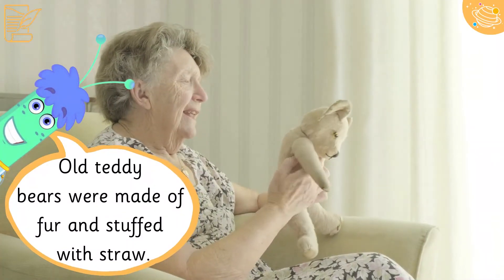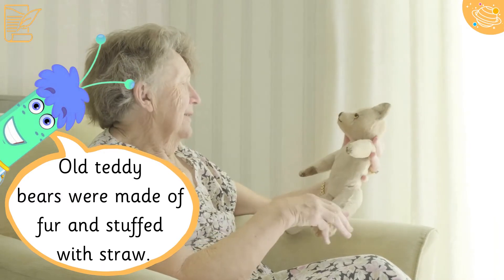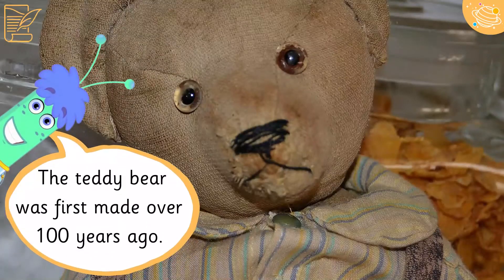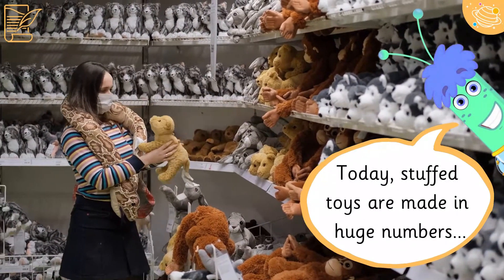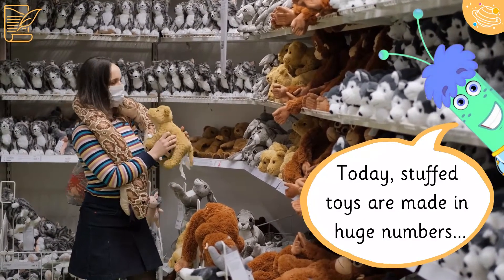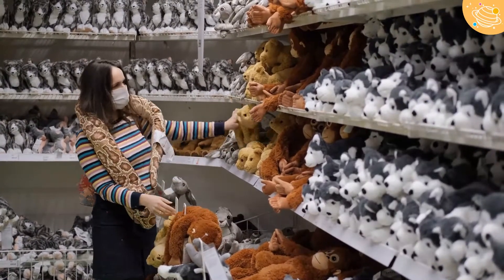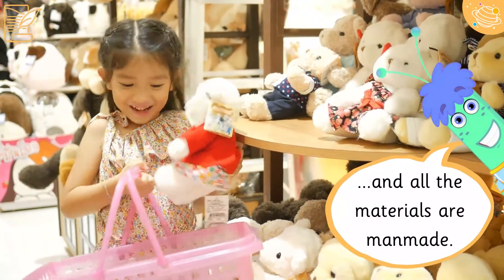Old teddy bears were made of fur and stuffed with straw. The teddy bear was first made over 100 years ago. Today stuffed toys are made in huge numbers and all the materials are man-made.